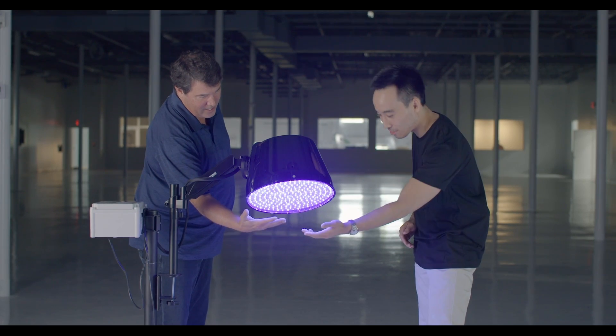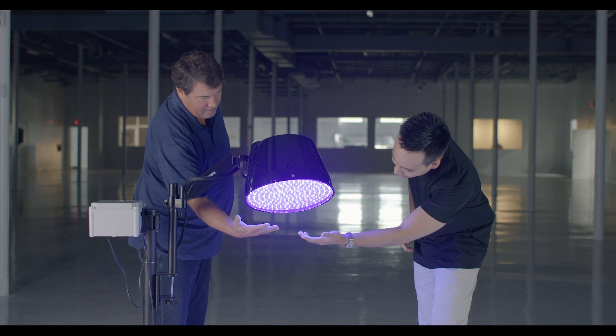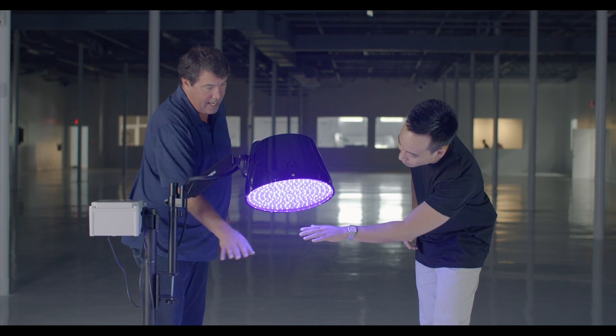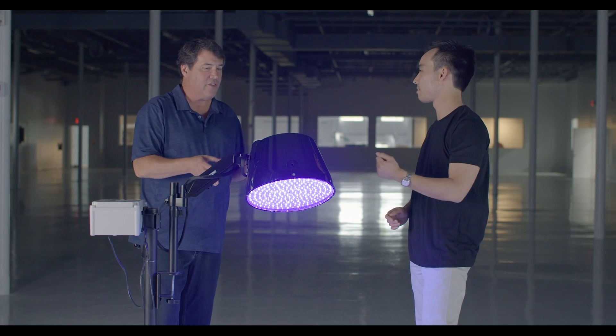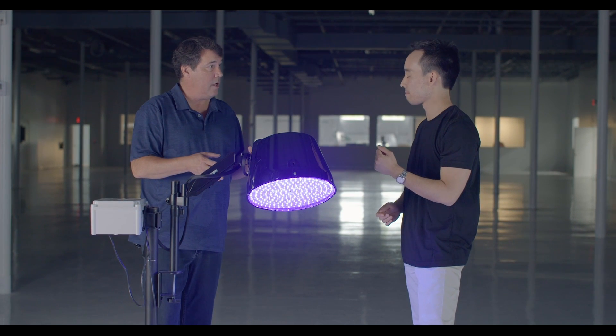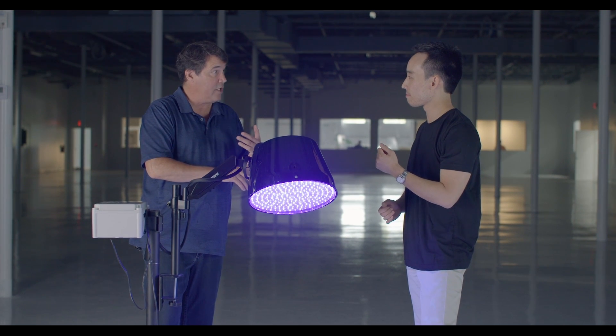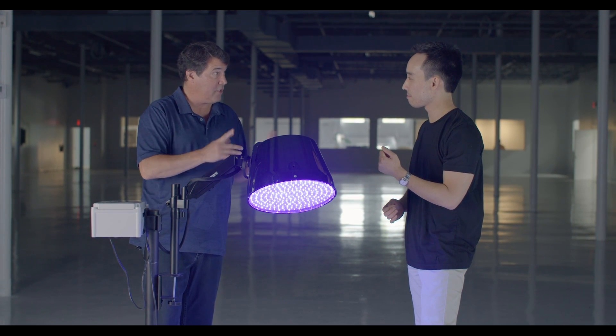I can feel the heat. Oh, and that's not heat you're feeling — that's photons. They're actually going to work and killing any kind of pathogen or virus. And what we're doing is we're going to bring this out to our restaurant and retail clients.